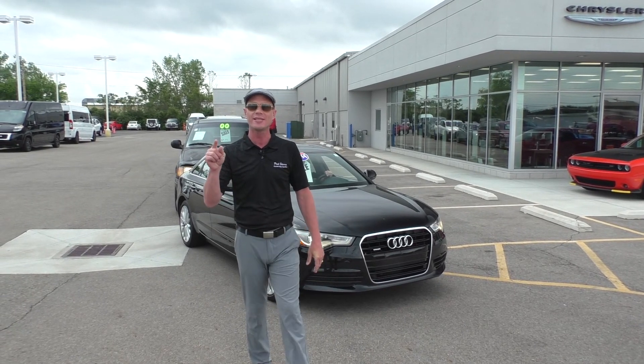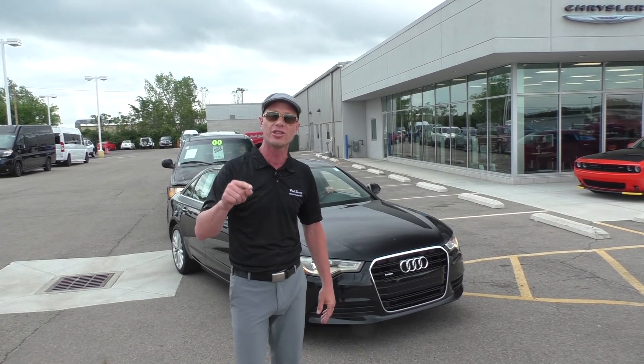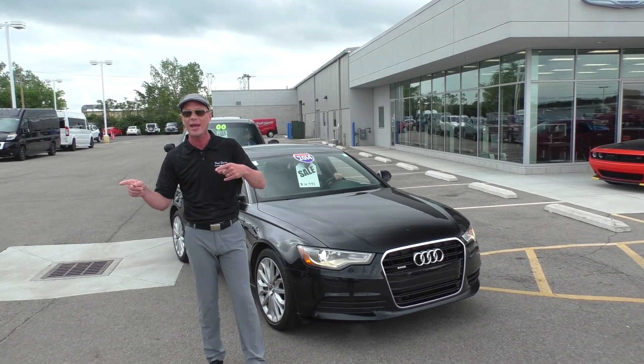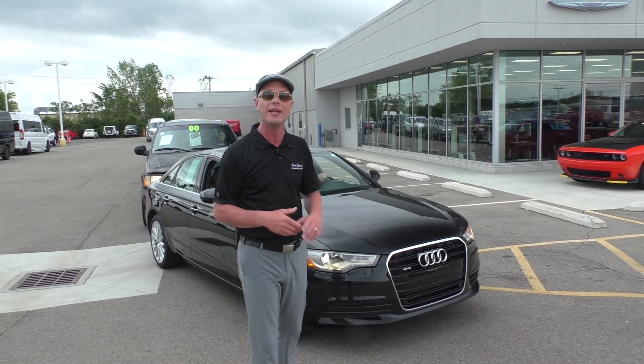Hey, welcome back to Miami Valley. Justin Smith, live here at Paul Sherry Chrysler Dodge Jeep, bringing you another edition of Jim's Top 10. We hope you had a great week. We finally made it to Friday, and we want to highlight some of our 10 best deals, so let's go ahead and get started.